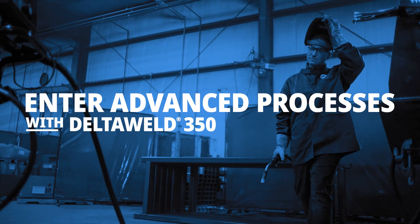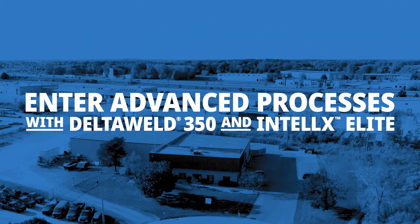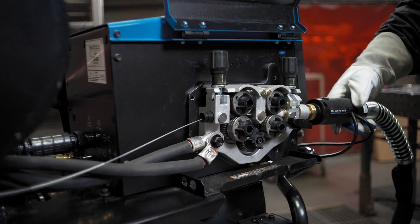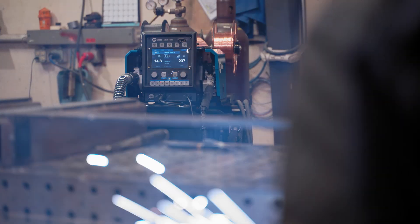The challenges in the last five years have been mostly with getting staff, getting skilled welders. When Miller first brought in the Delta Weld with the Intellix Elite, the weld engineer worked with my guys and I couldn't believe how quickly they adapted — and they were actually impressed that it was better than our older equipment.